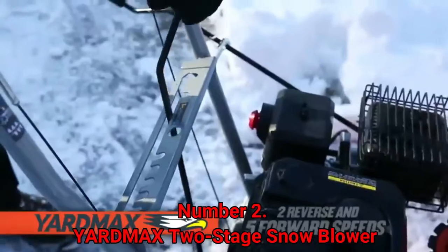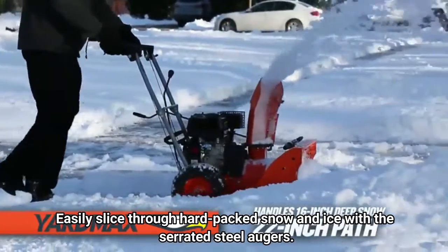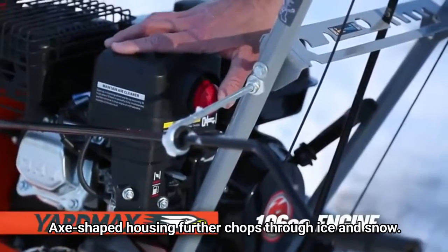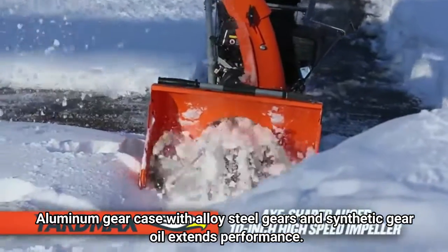Number 2: Yardmax 2-Stage Snowblower. Multiple speeds offered by self-propelled drive — 5 forward and 2 reverse. Easily slice through hard-packed snow and ice with the serrated steel augers. The axe-shaped housing further chops through ice and snow. Aluminum gear case with alloy steel gears and synthetic gear oil extends performance.